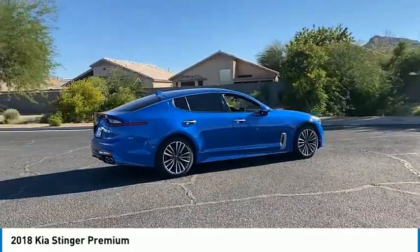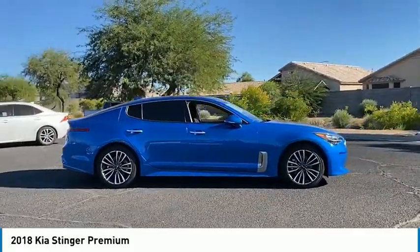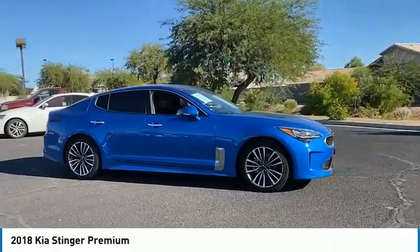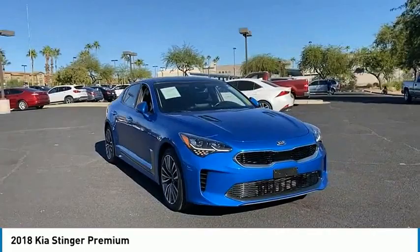Tire pressure monitor, turbocharged, heated mirrors, aluminum wheels, rear spoiler, brake assist, traction control, stability control, daytime running lights, engine immobilizer.